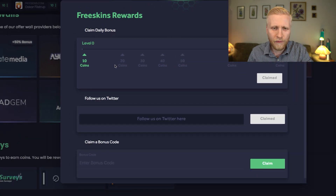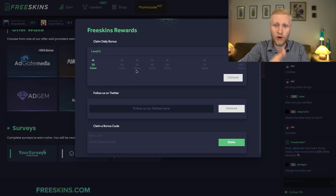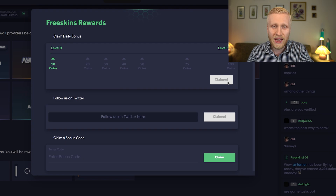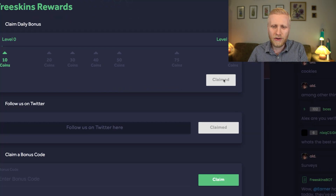Every single day when you click this button you will get free points automatically. The higher level you have on FreeSkins — meaning the more offers you've completed — the more free money you get every day by clicking this button. I've already claimed my free points today.